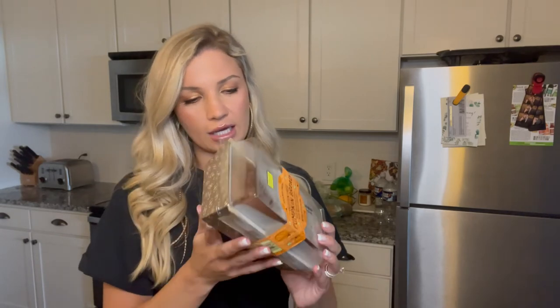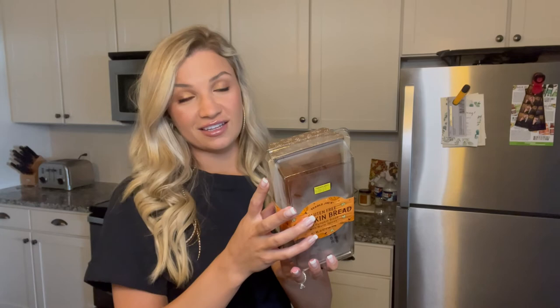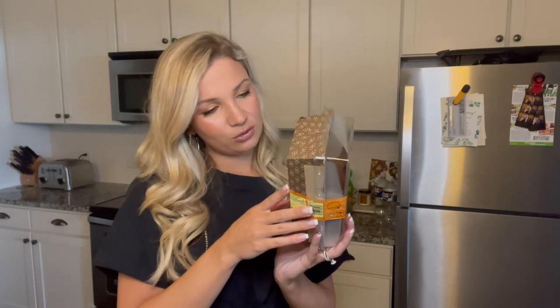Last up is the gluten-free pumpkin bread — I think this is new, I've never seen it before. It's soft pumpkin bread with warm spices. It doesn't have chocolate chips in it, which I wish it did — Trader Joe's, add them next time! About eight servings, 190 calories per serving, three grams of protein, and 18 grams of sugar — which is a lot, but whatever. I put this in the freezer too, and that concludes my fall Trader Joe's haul.